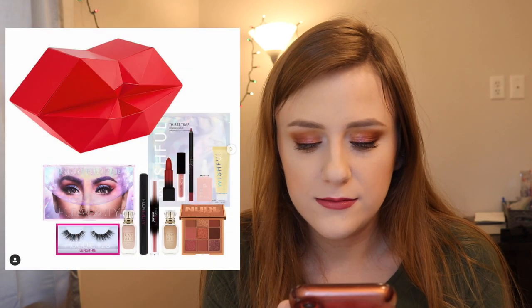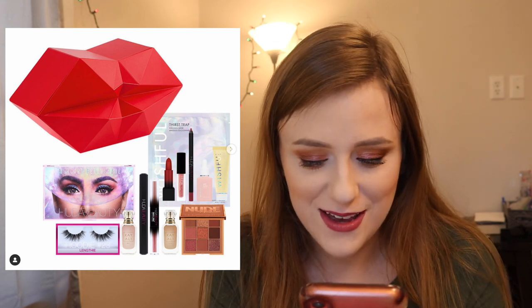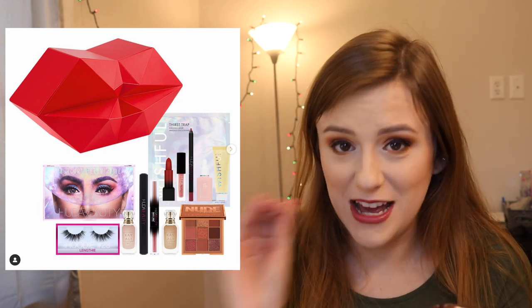This advent calendar — I want this really bad. It's $175 though, which is too much money. But it has the Mercury Retrograde palette, liner, lash stuff, lip stuff, perfume, and skincare. I really want it but it's way too expensive. This is what an advent calendar should be like — hands down. Very nice job. I don't know exactly where you can get it, probably on Huda Beauty.